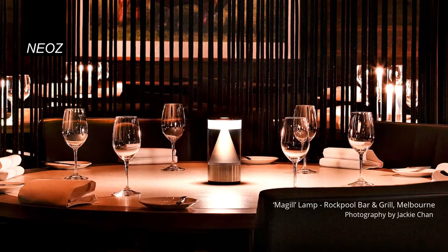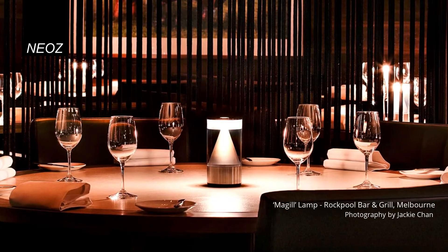Candles can be messy and don't provide enough light, so NEOZ founders developed the first cordless lamp system. In 2006, NEOZ developed the first lamp in the world to use a high-performance Japanese lithium ion battery cell, which continues to be the main power source for cordless lamps today.